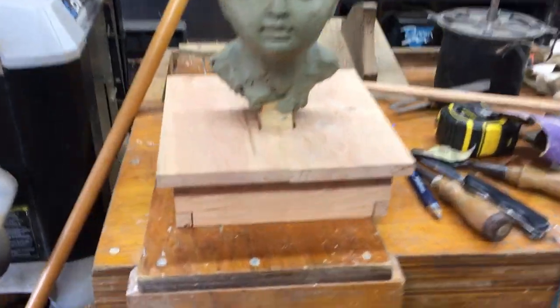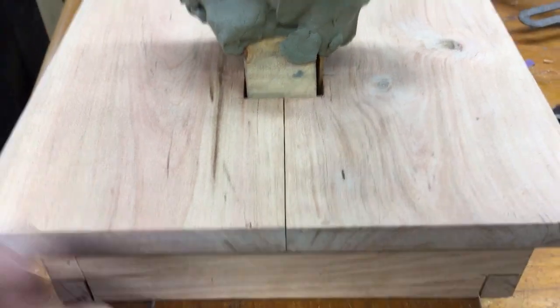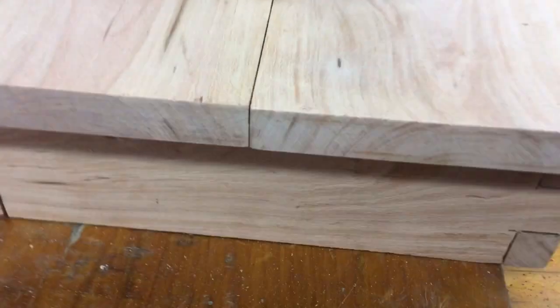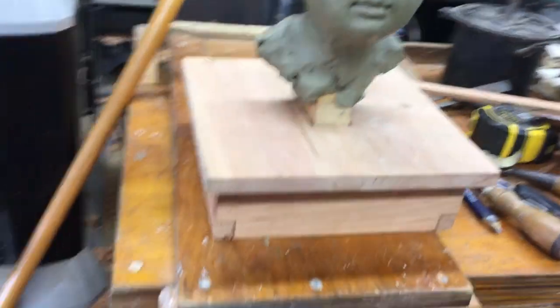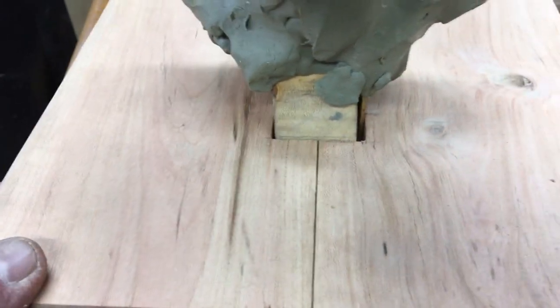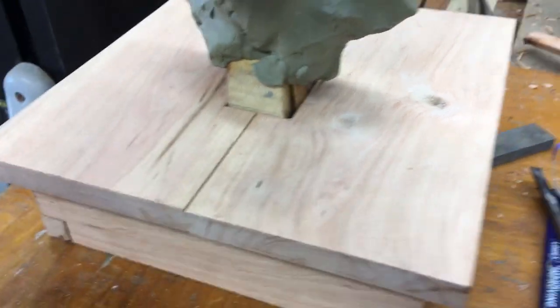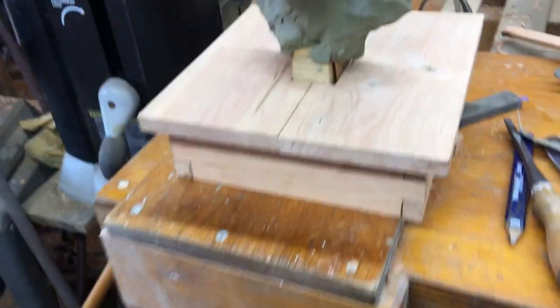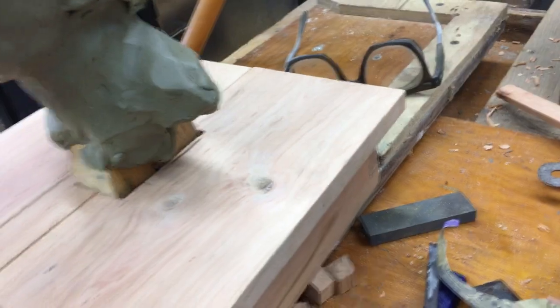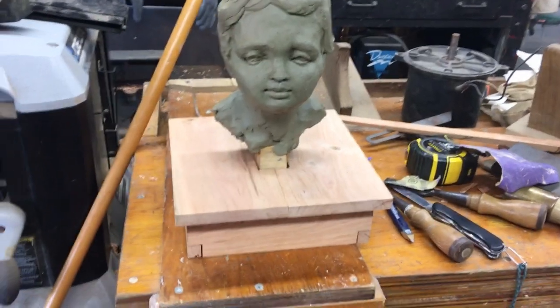There it is — it's not attached yet, just set on there. Trim that out, dovetails on the bottom. I'll glue it all up, probably glue it to these two bys that are screwed from the bottom so it's easy to remove if needed. We'll get a little bit of varnish on here — polyurethane, whatever there is in the pile — and through the magic of video we'll be back in a few minutes.